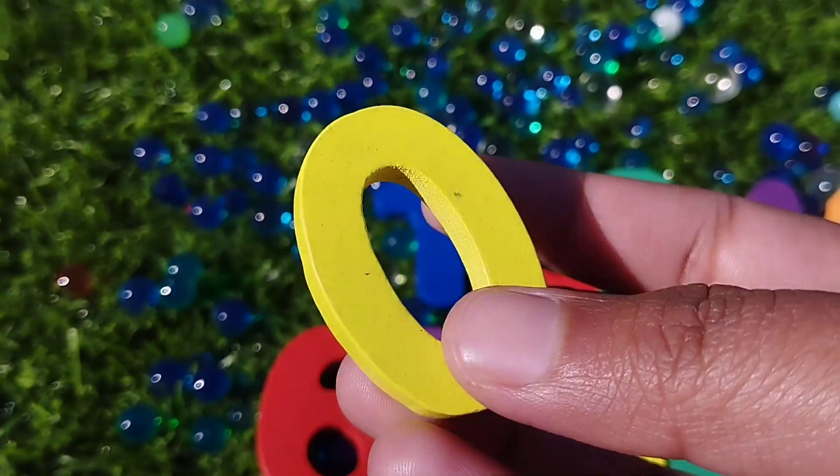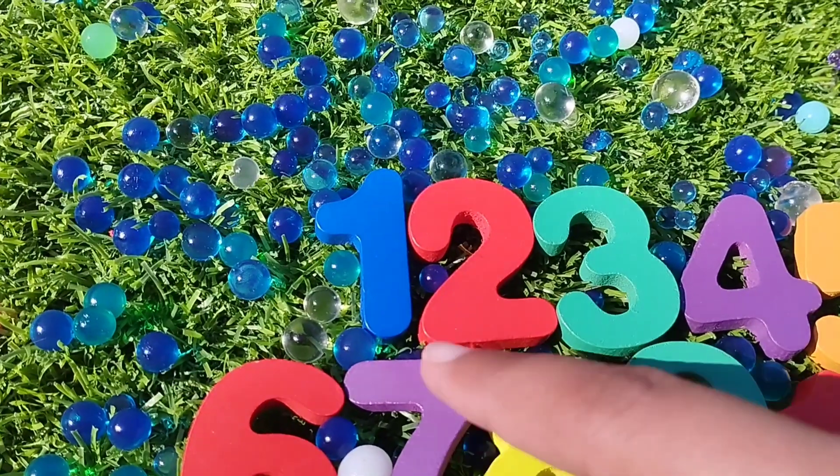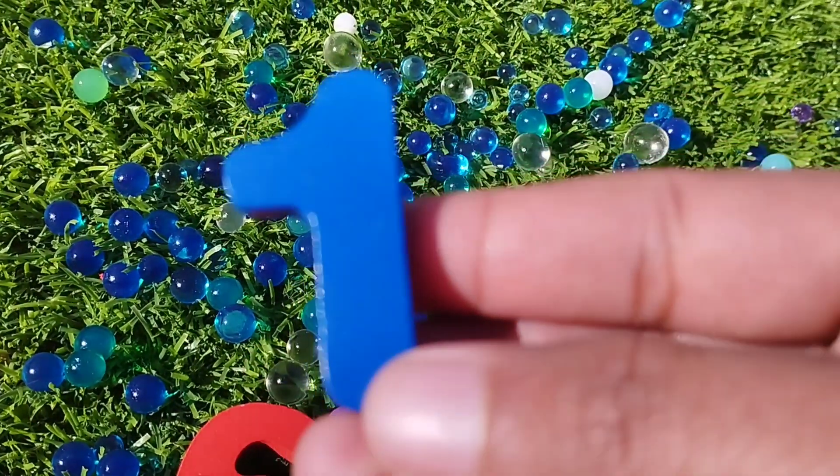The first number is number 0. This is number 1. Number 1.